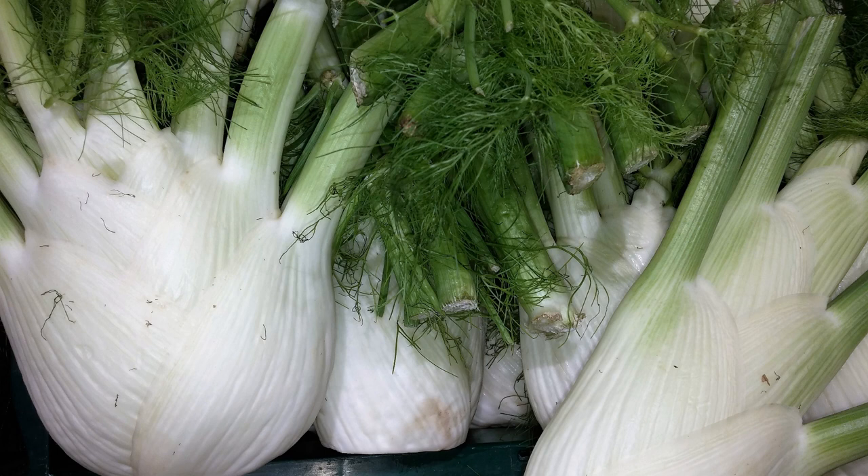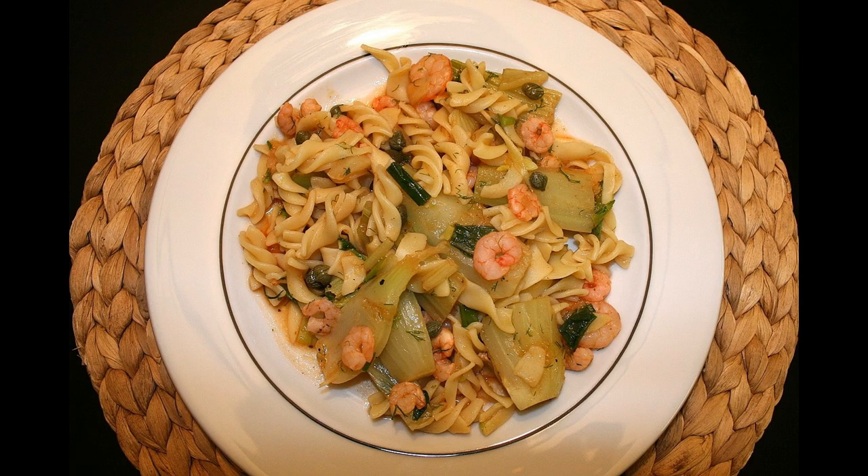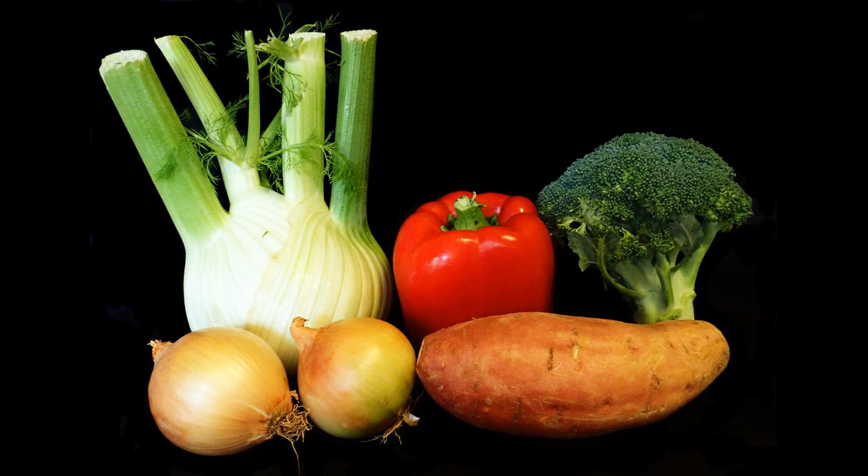Fennel helps to keep our kidneys healthy, preventing urinary disorders, and is a natural anti-inflammatory. It also helps to lower fevers and reduce pain, and is delicious when baked, added to casseroles and pasta dishes, used in making soups and vegetable stocks, but especially in salads during the summer.